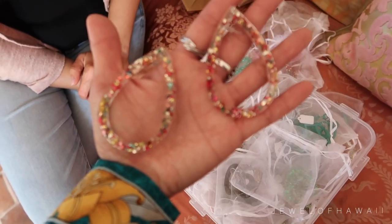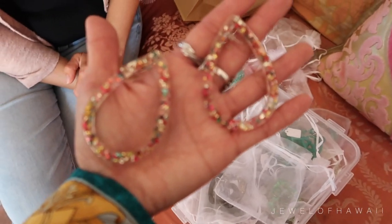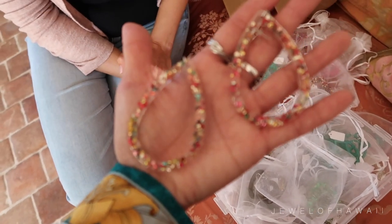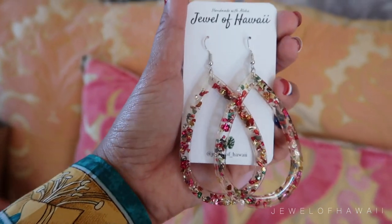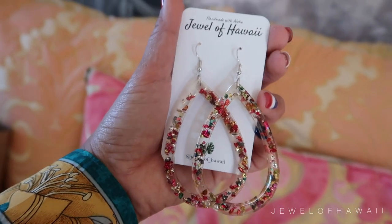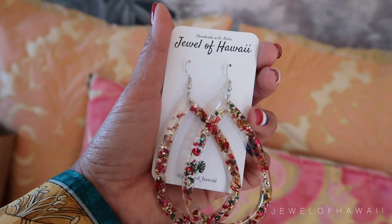Thank you for sitting with me. We'll look at the earrings and you can choose one that you want. This is the one that Natty chose — I had a feeling you were going to choose the one with the cut glass. Enjoy the earrings! They're so beautiful. They're going to live their best life at Leland.